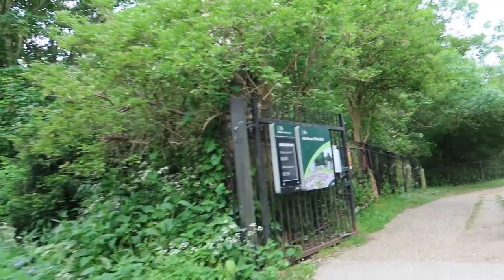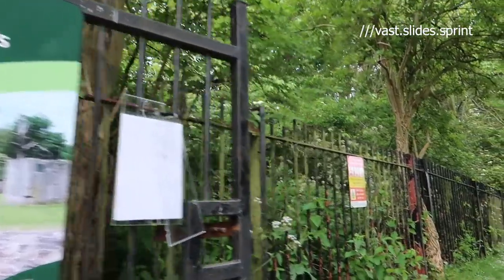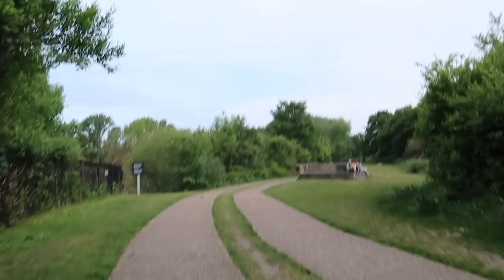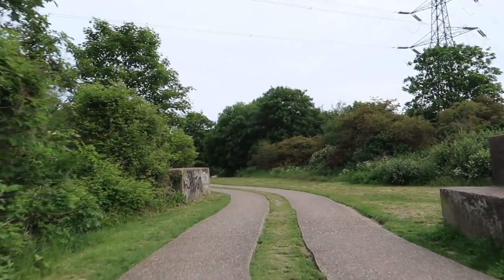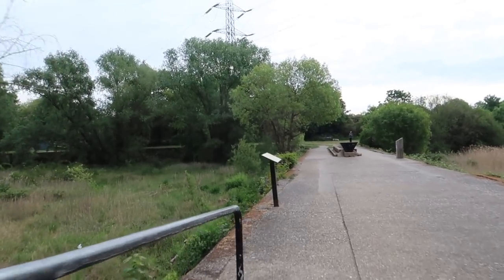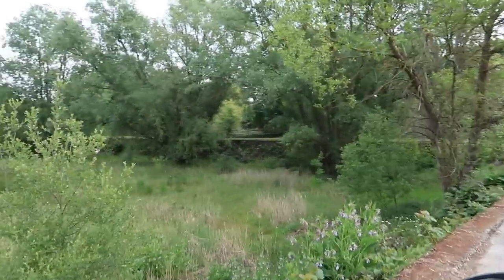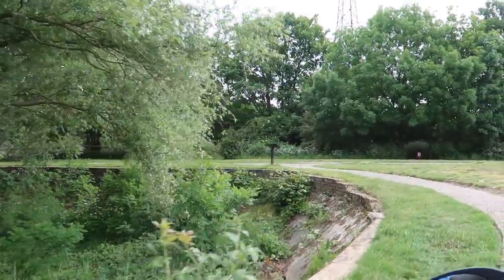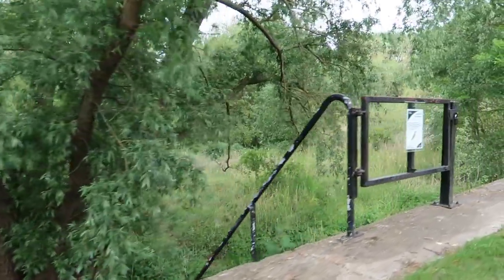Just to the side of Hackney Fields is this — the Middlesex Filter Beds. In the 1800s, London, as with much of Europe, was suffering from repeated outbreaks of cholera. Eventually they discovered that the cholera was coming from the water supply, which at the time came from pumps in the street — people would pump the water out and take it home for drinking water, and people were getting cholera. So it was decided that something needed to be done to clean up the water, and that's how the Middlesex Filter Beds were born.